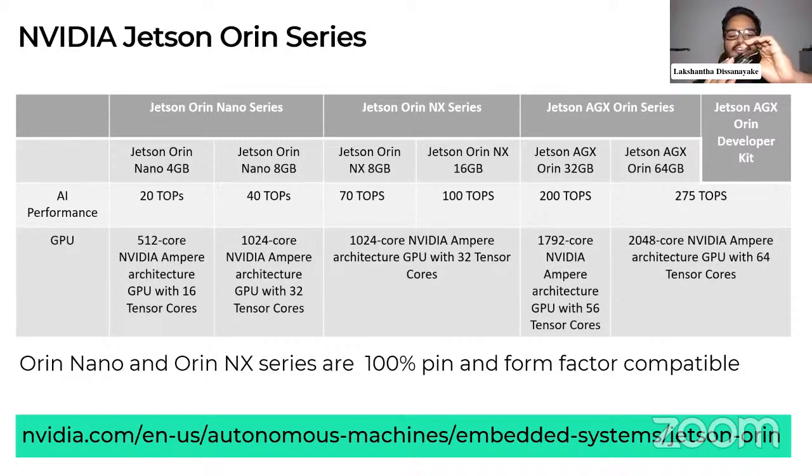It also has an M.2 key slot so you can have Wi-Fi connectivity — you can connect a Wi-Fi/Bluetooth module to enable Wi-Fi and Bluetooth on this device. It also has a 40-pin GPIO, just like a Raspberry Pi, if you want to connect external sensors. There's a CAN connector if you want to do some CAN projects, and an RTC. The J4012 has 100 TOPS AI performance and comes with FCC, RoHS, and UKCA certifications, so if you want to go into production, especially for industries, you can do so easily.